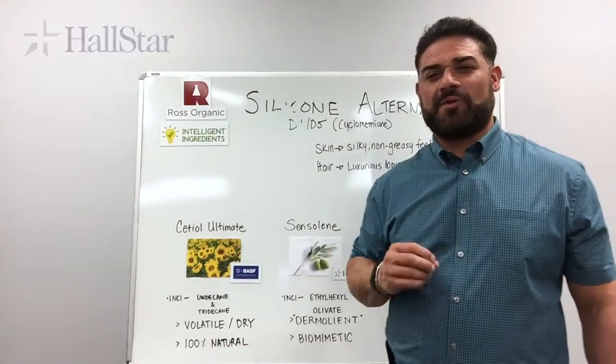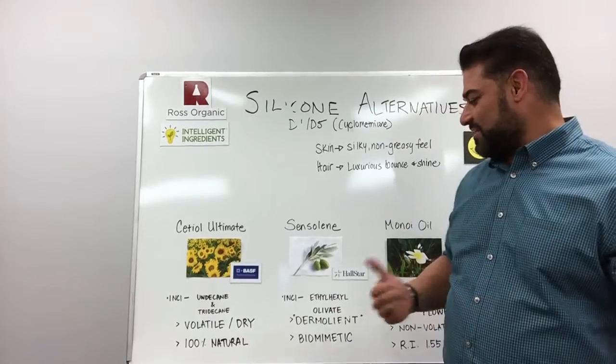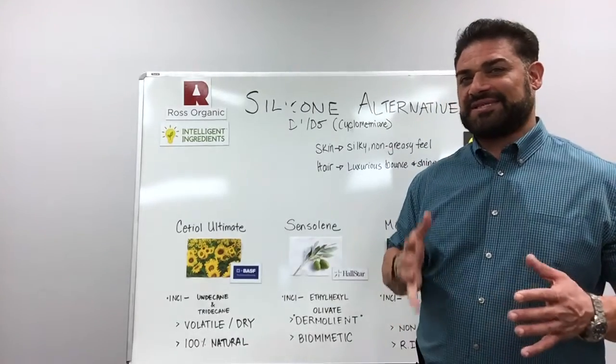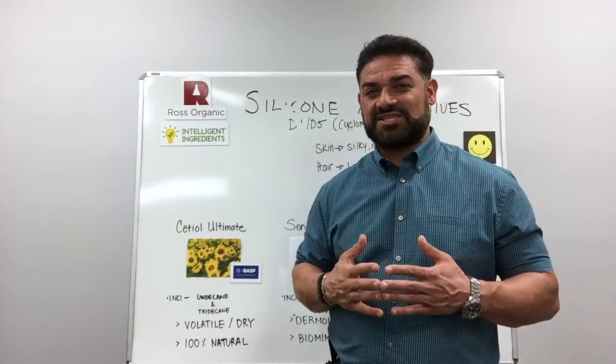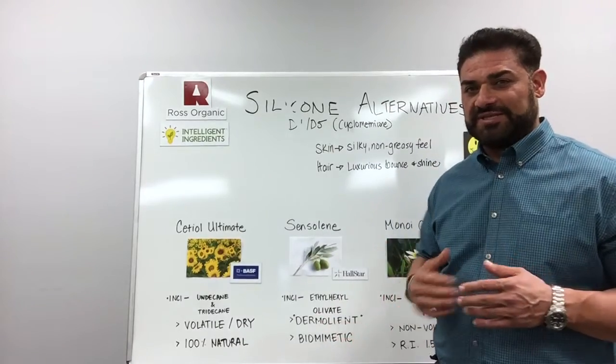The second one is Sensaline from Halstar. The INCI name is Ethylhexyl Olivate. This is a non-volatile dermollient, which means it's a skin-compatible emollient because it's based on the olive oil chemistry. Olive oil fatty acids distribution is skin identical, so it biomimics the human skin.